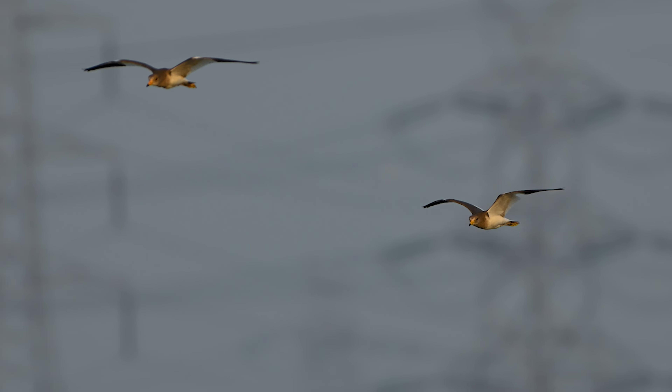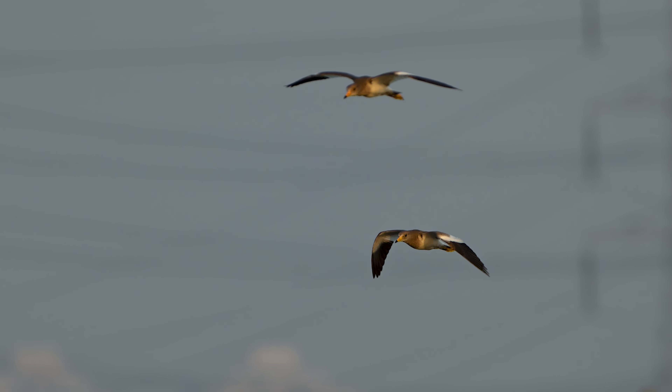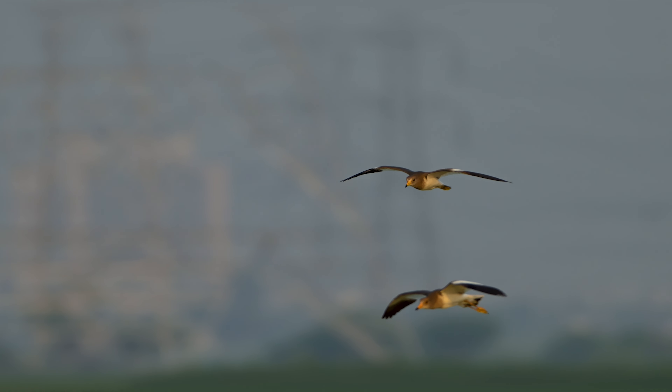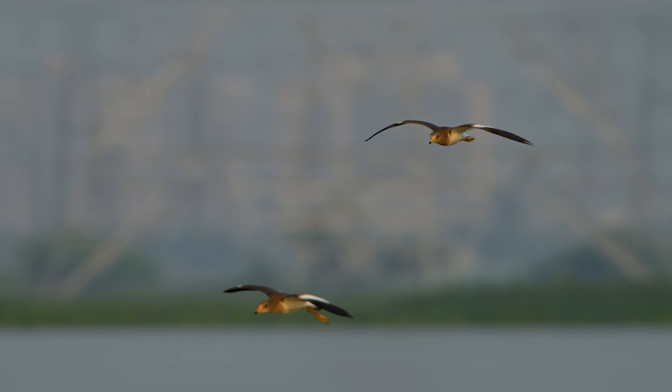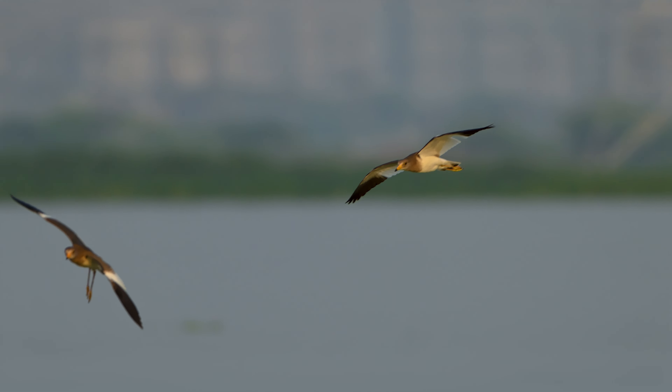Fast forward to 1st October — what a way to start the new month. Instead of just one grey-headed lapwing, we were in for a double treat. Not one, but two grey-headed lapwings flying gracefully over the wetlands.